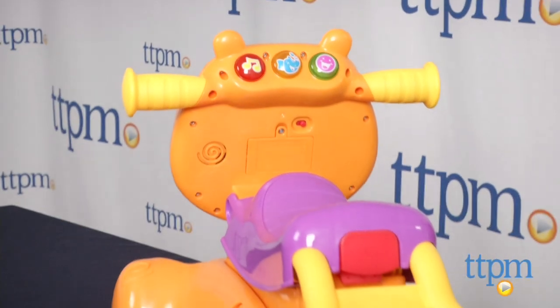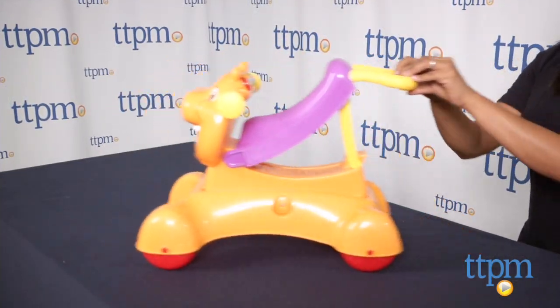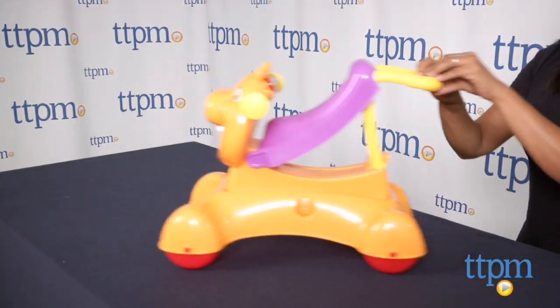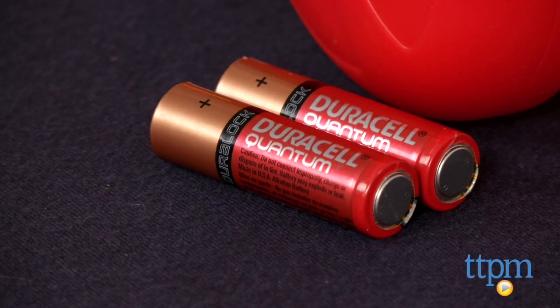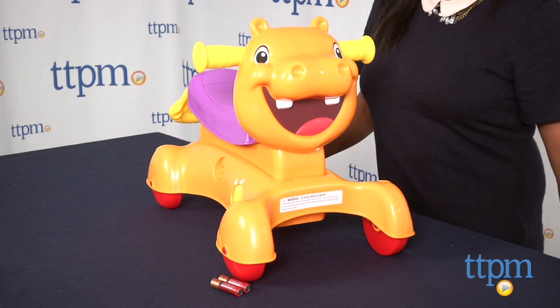Overall, the Rock, Ride and Stride Hippo will have your baby up and moving and that's always a win. It also stays with your child through the key toddler developmental years. The Rock, Ride and Stride Hippo requires two AA batteries which are not included. It's for ages 9 months and above and made by Hasbro.